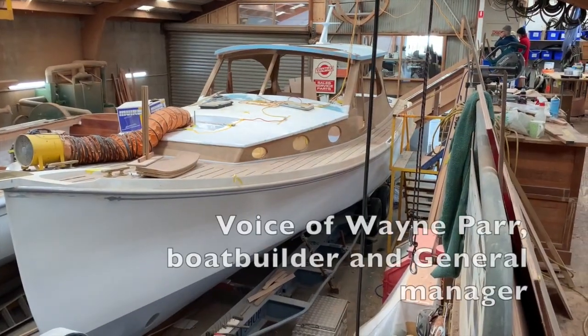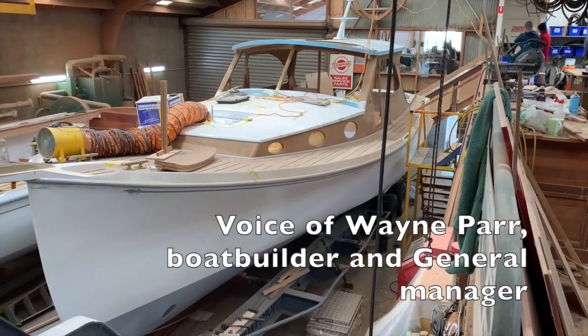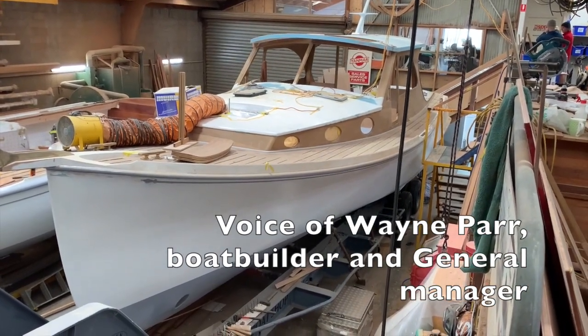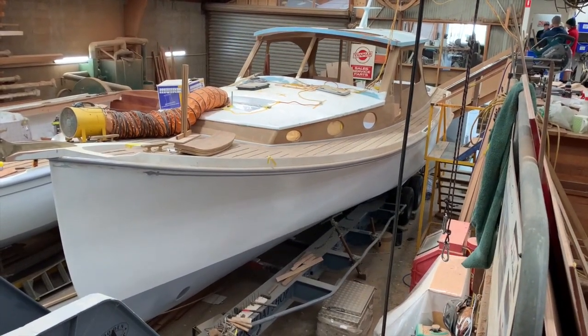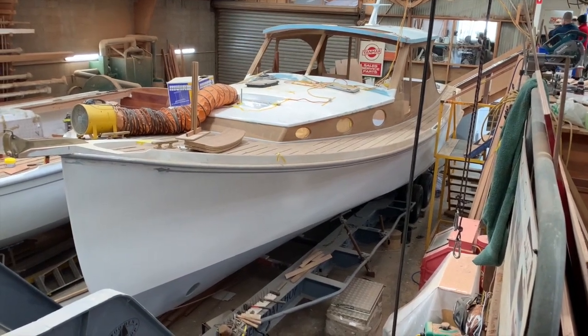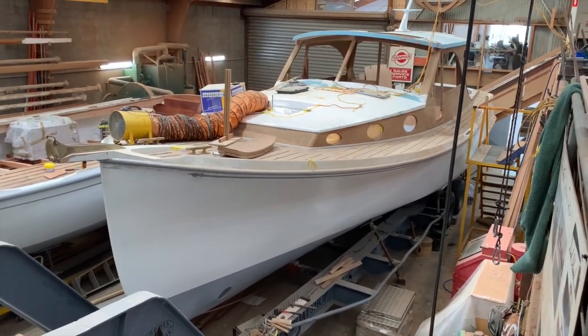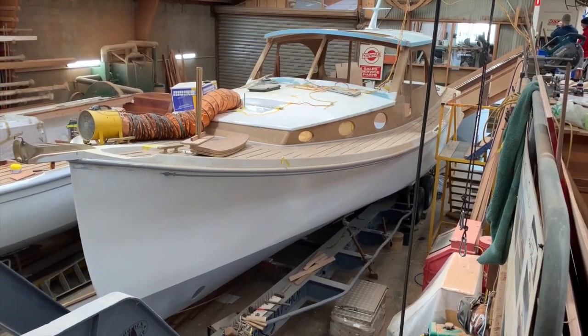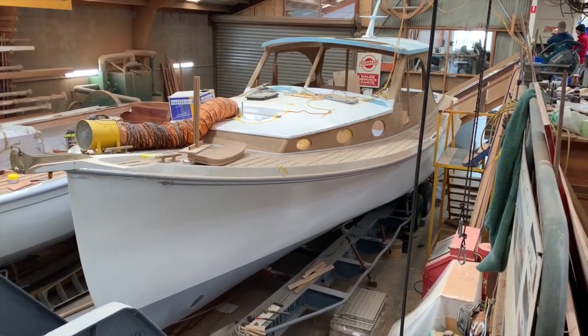This is an Efficient 44 under construction. We call this boat E3 — it's the third model of that version that we've done. It's just getting close to completing the woodwork on it, and then we'll do painting and mechanical fit-out.